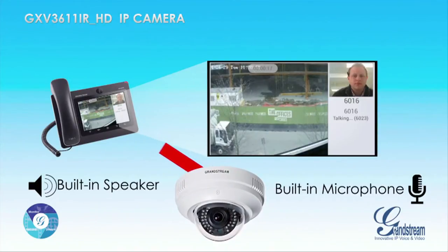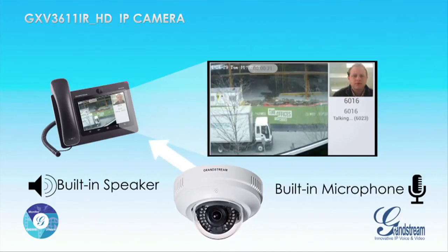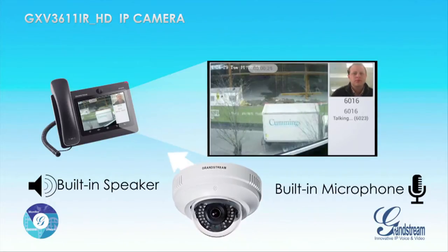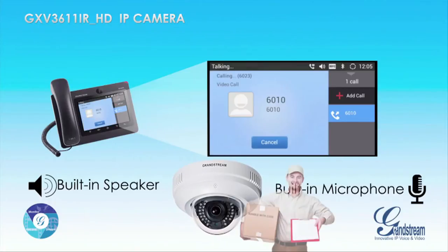Register the camera as an extension on your IP PBX and make voice over IP calls to any GXV3611iRHD and speak to someone near the camera — for example, a delivery person.